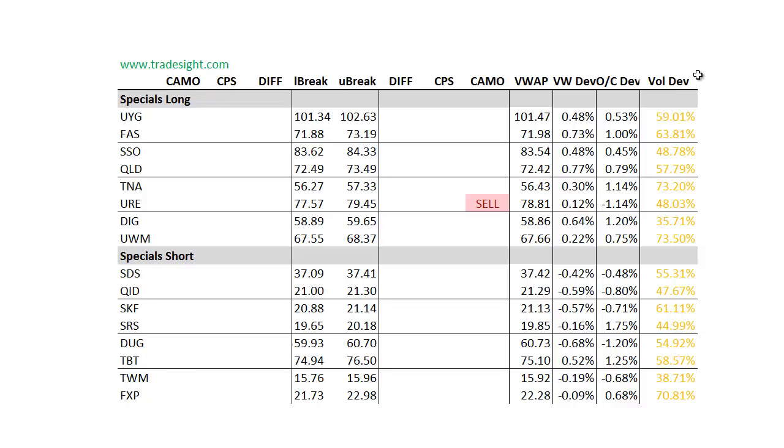Now as far as the specials go, you can see the real drought here in volume. The only signal we have is a downside camouflage signal in the URA.